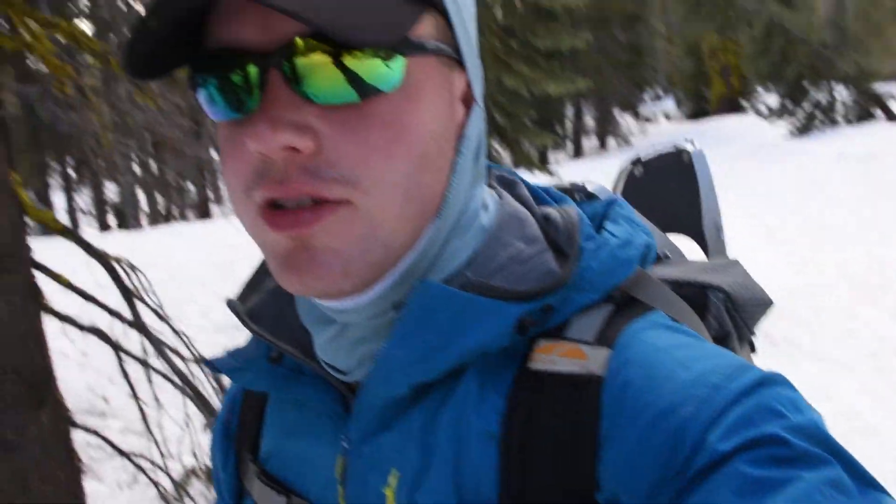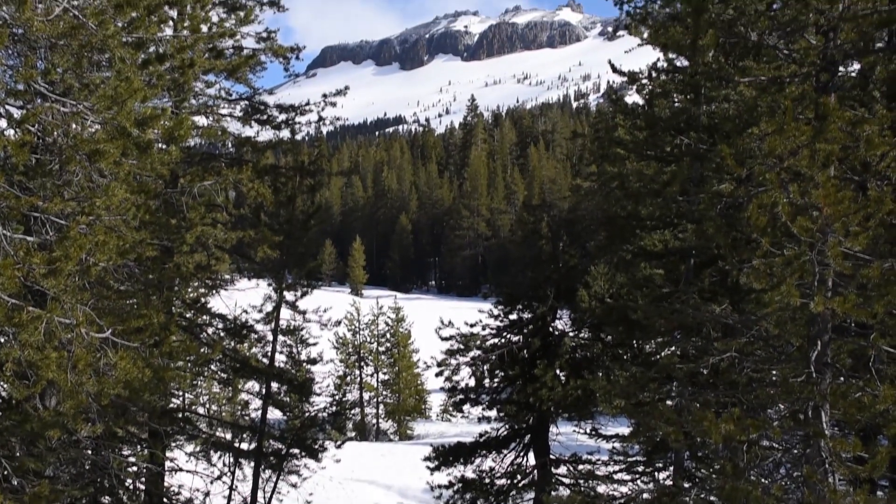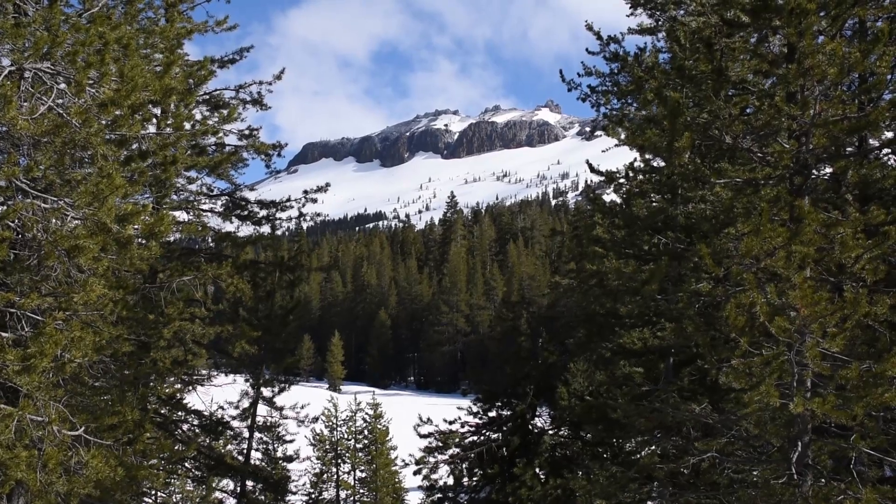The snow's real firm right now, which is nice. I brought my snowshoes just in case, but it's good and firm so I'm going to make some time before it warms up. Should get up in the upper 40s today. Should be a good hike. First view of the objective here — Castle Peak, about 3 or 4 miles to get up there.